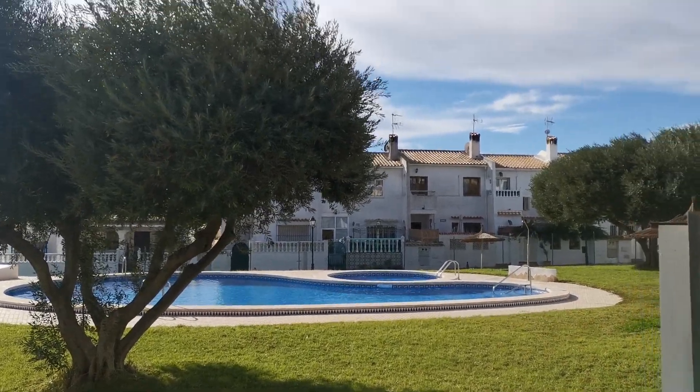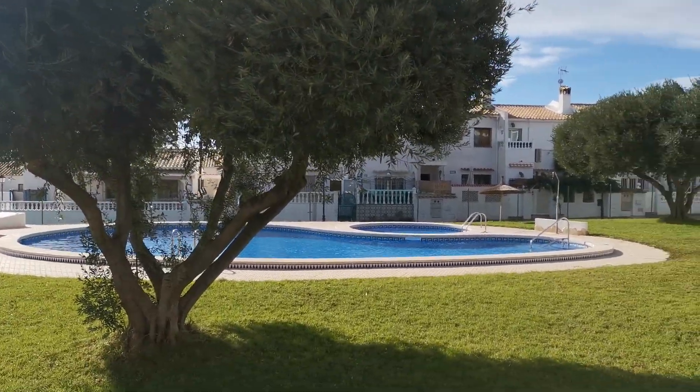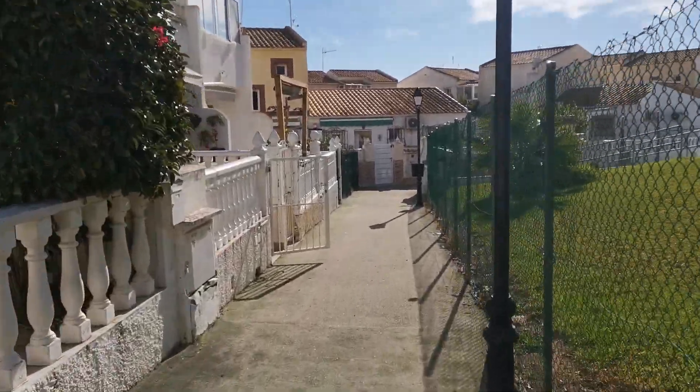Good morning from Darren Lillia at Lillipad Properties. I've got a lovely one for you today — I am in La Florida and the property I'm going to show you is looking directly over the swimming pool.